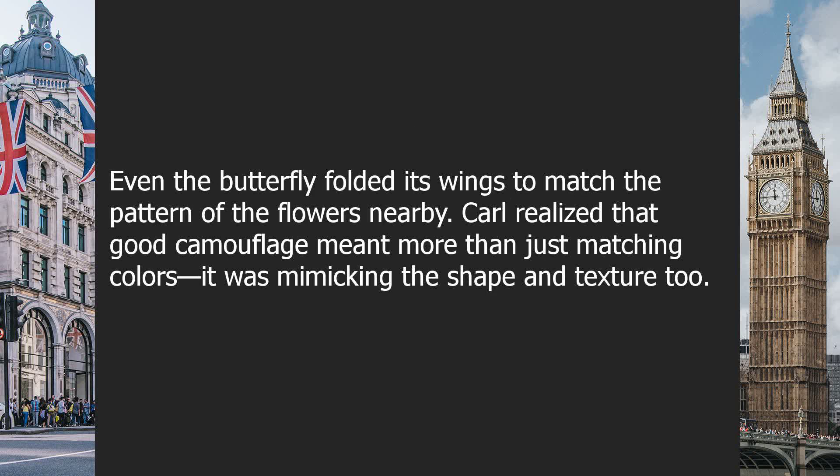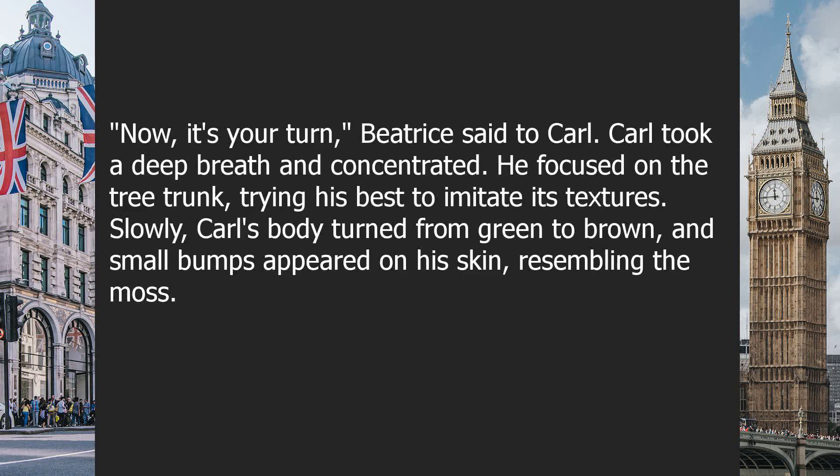Even the butterfly folded its wings to match the pattern of the flowers nearby. Carl realized that good camouflage meant more than just matching colors — it was mimicking the shape and texture, too. "Now, it's your turn," Beatrice said to Carl. Carl took a deep breath and concentrated. He focused on the tree trunk, trying his best to imitate its textures.